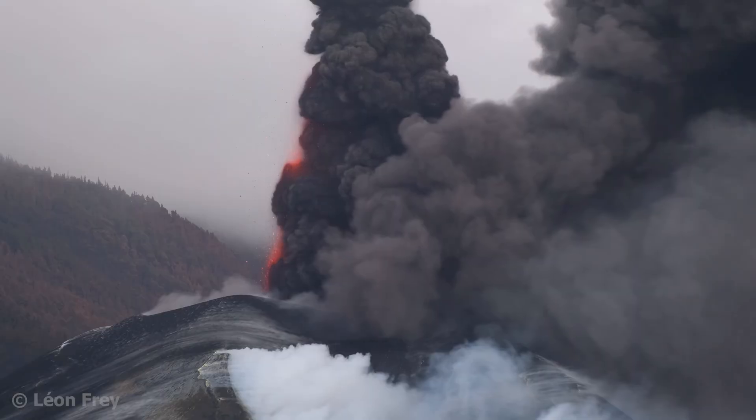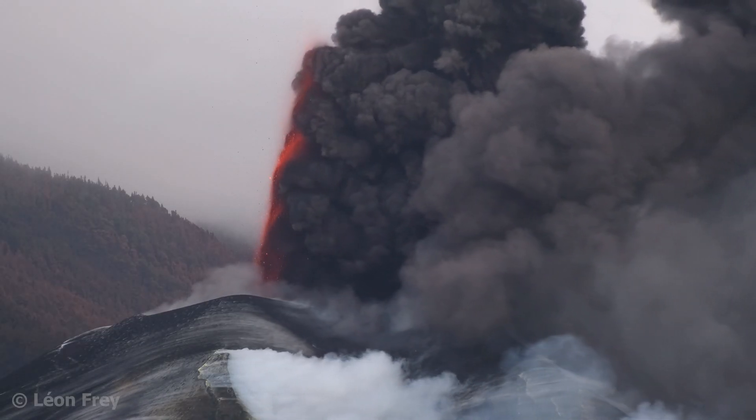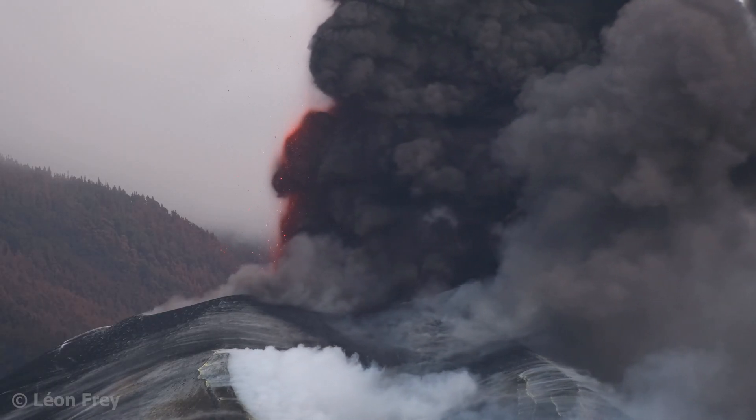Explosive eruptions are, as the name suggests, characterized by explosions and the fragmentation of lava, leading to the formation of ash clouds and the ejection of larger fragments.